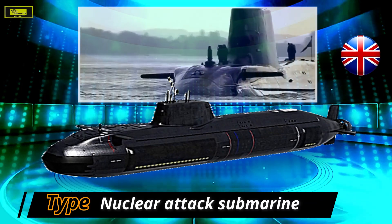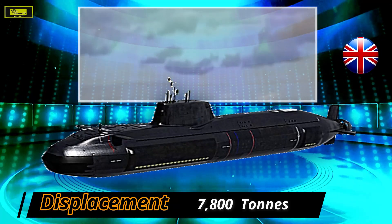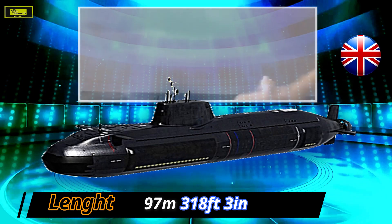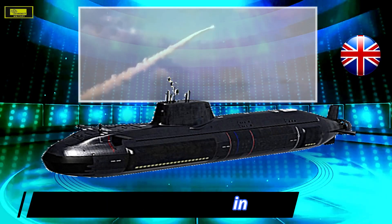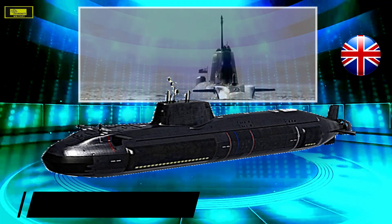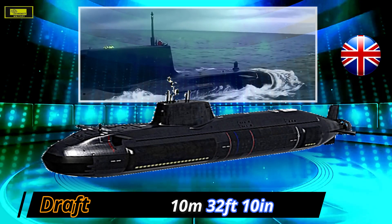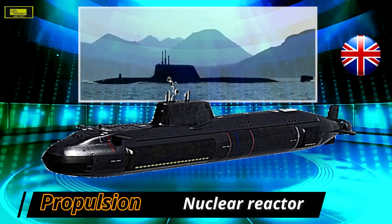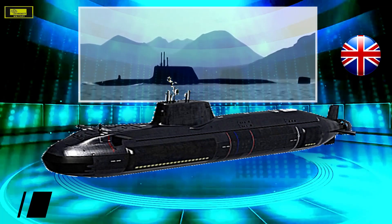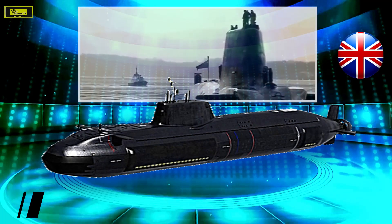At number 7: Astute class. The Astute class is a British nuclear-powered attack submarine which replaced the five Swiftsure class submarines. It is powered by the latest Rolls-Royce pressurized water reactor Core H design, which eliminates the need for refueling, meaning the reactor requires only one refit instead of the traditional two throughout its service life. Astute class submarines come with 6 21-inch torpedo tubes capable of firing Spearfish heavyweight torpedoes, and also launch Raytheon Tomahawk Block 4 cruise missiles for land attack operations.